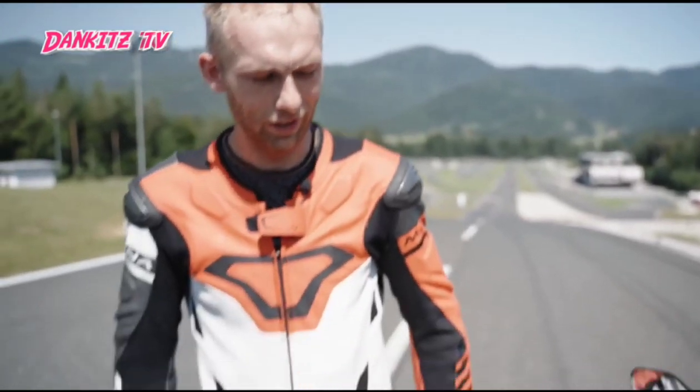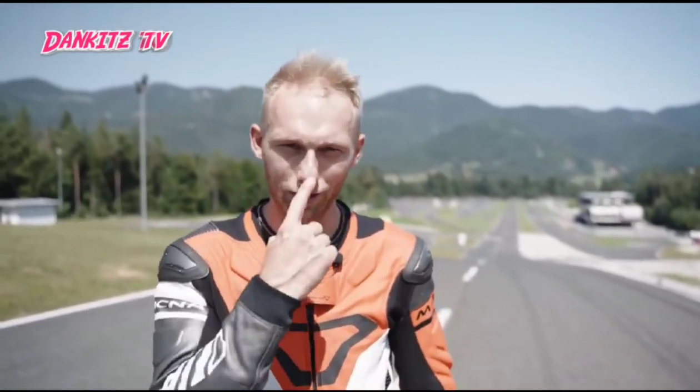Just in case you wonder how it feels — it feels like riding in a full leather suit in the middle of summer with no shadow. Exactly like this.